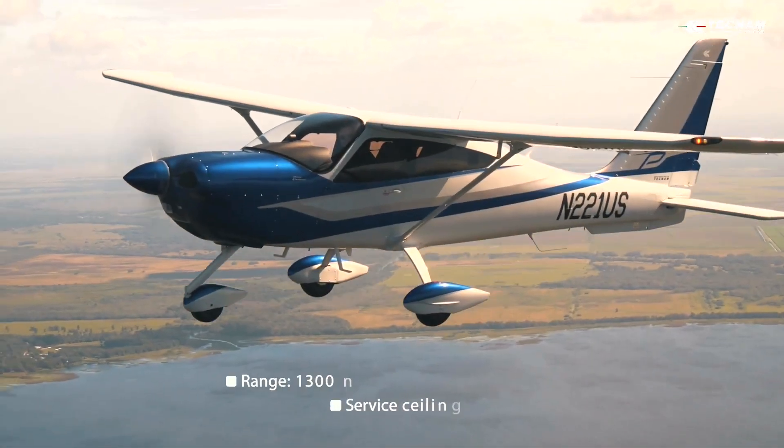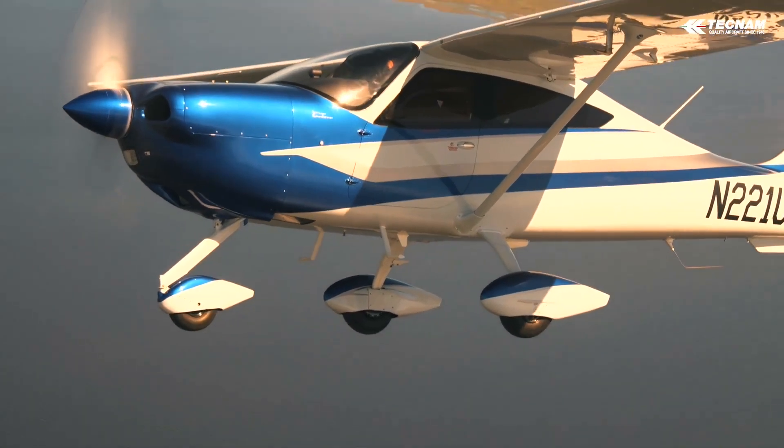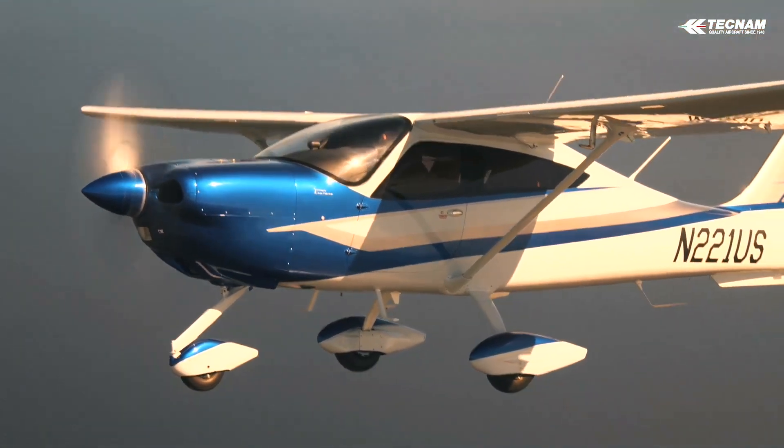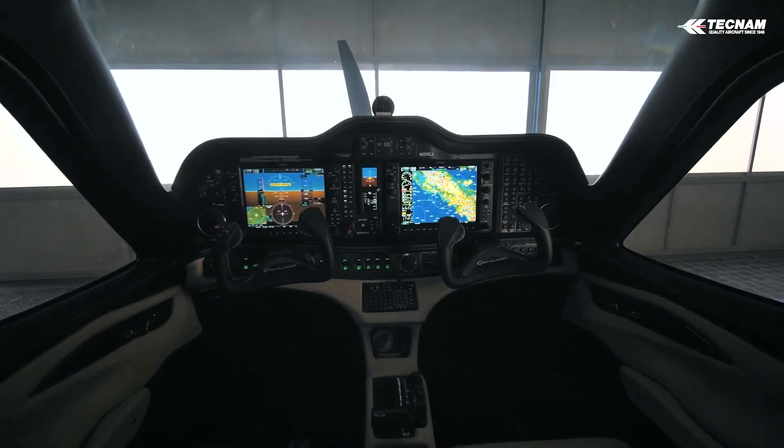The twin-screen G1000 NXi IFR flat panel suite features an integrated GFC-700 Autopilot. Performance-Based Navigation (PBN) redefines the aircraft's required navigation capability from sensor-equipment-based to performance-based.